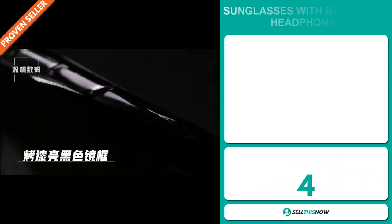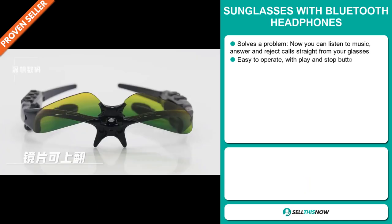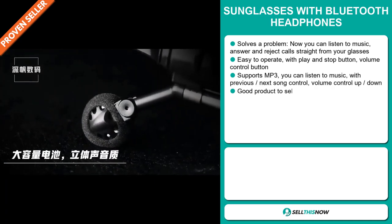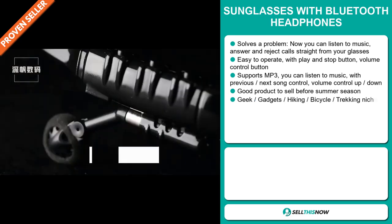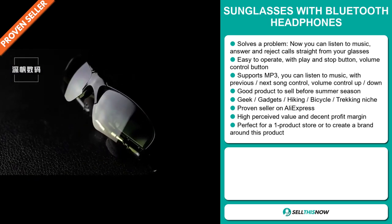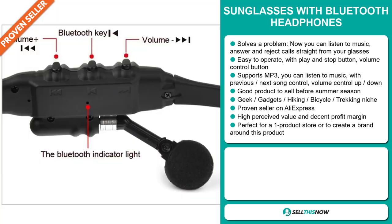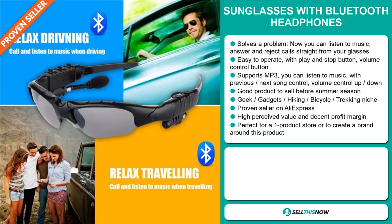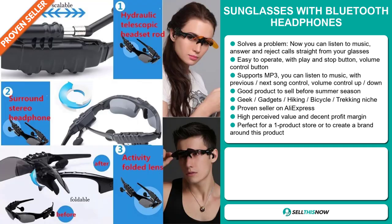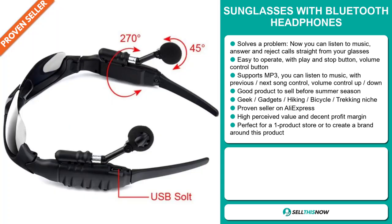Our next product is sunglasses with Bluetooth headphones. Now this is a problem solver — you can listen to music, answer and reject calls straight from your sunglasses. It's easy to operate with a play and stop button and a volume control button. It supports MP3, with previous and next song control and volume control up and down. It's a great product to sell before the summer season. It falls under the geek gadgets, hiking, bicycle, trekking niche market. It's a proven seller on AliExpress with many, many orders. This item has a high perceived value and it's perfect for a one product store or to create a brand around.